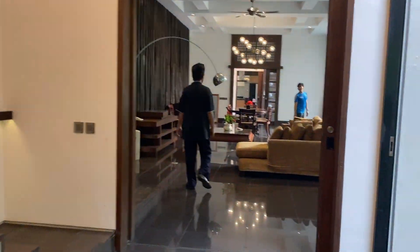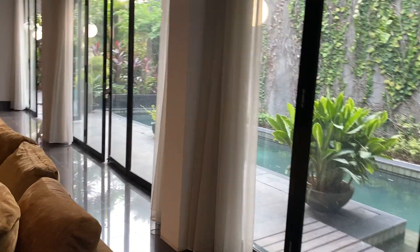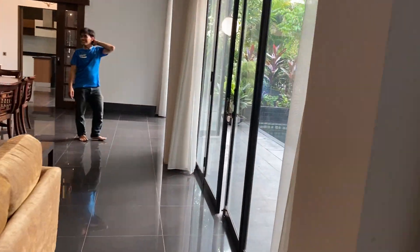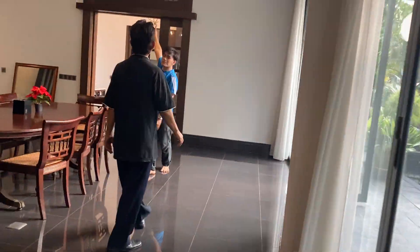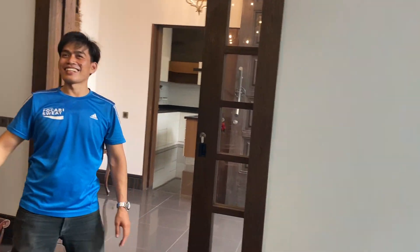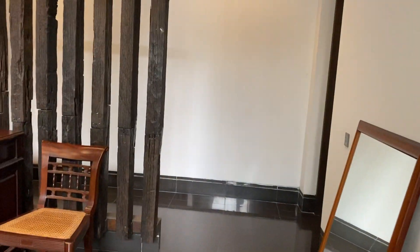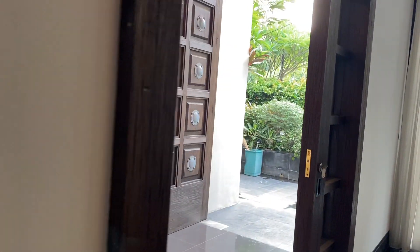Let's go look at the maid's area — very Bali-like. Yeah, very Bali. Getting a bit lost in here.